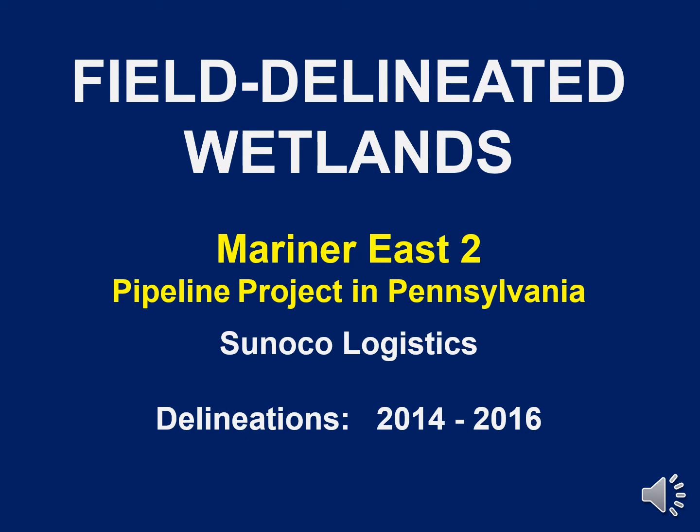For actual field delineated wetlands, I used work done for the Mariner East 2 pipeline project. Sunoco had its consultants delineate streams and wetlands during the 2014 to 2016 period. I have to mention that I had nothing to do with conducting these delineations, so I can't vouch for their accuracy. In fact, I was hired by the Clean Air Council and other environmental groups to analyze and review the Mariner East 2 project with respect to streams and wetlands, and I found numerous instances where wetlands were not delineated or were incorrectly delineated. But I think for the most part, the Sunoco delineations are not too bad.